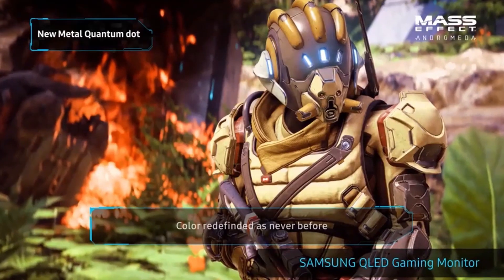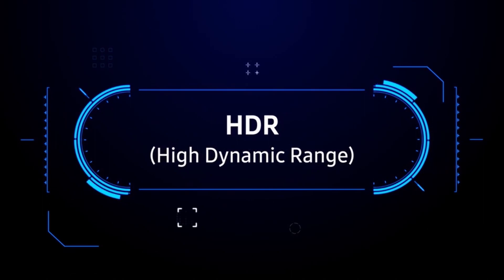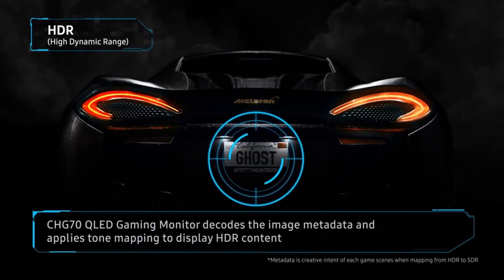You looking for the best gaming monitor for PS4 Pro? In this video we will talk about the top best gaming monitors for PS4 Pro you can buy on Amazon.